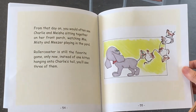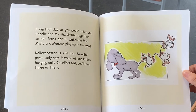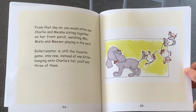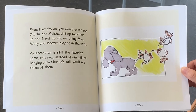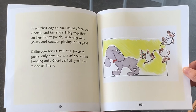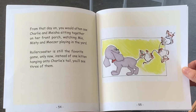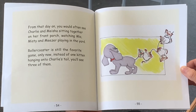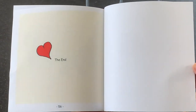From that day on, you would often see Charlie and Misha sitting together on her front porch, watching Mia, Misty, and Miser playing in the yard. Roller Coaster is still the favorite game, only now, instead of one kitten hanging onto Charlie's tail, you'll see three of them. The end.